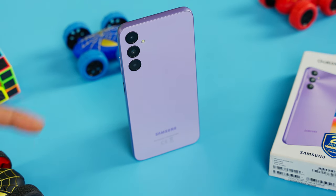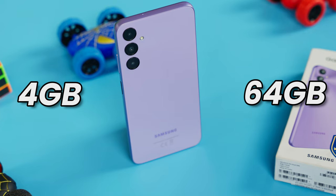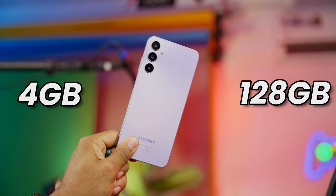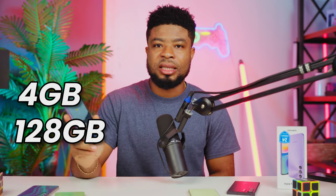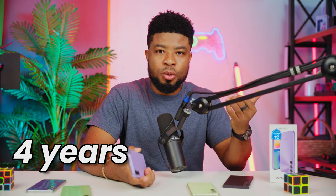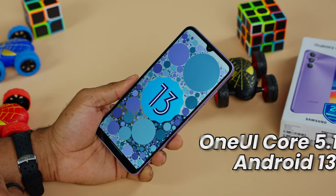You can get this device in different memory configurations: 4GB RAM with 64GB storage, 4GB with 128GB, and 6GB with 128GB, all of which affect performance. The unit I have here is the 4GB/128GB variant. As for software updates, we're expecting a minimum of 4 years of support — 3 years of OS updates and an additional year of security patches. Out of the box you get Android 13 and One UI Core 5.1, which is a slimmed-down version of One UI.